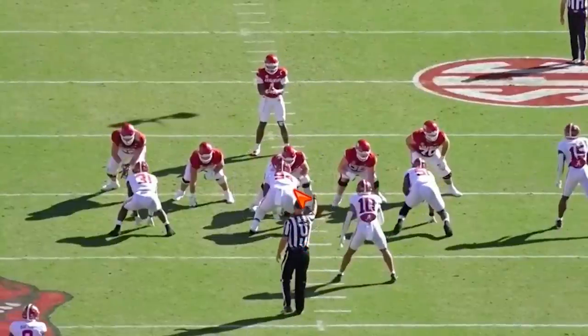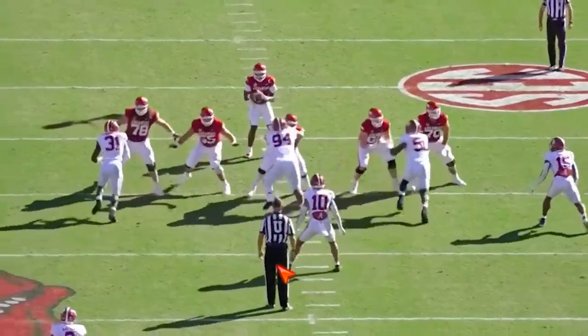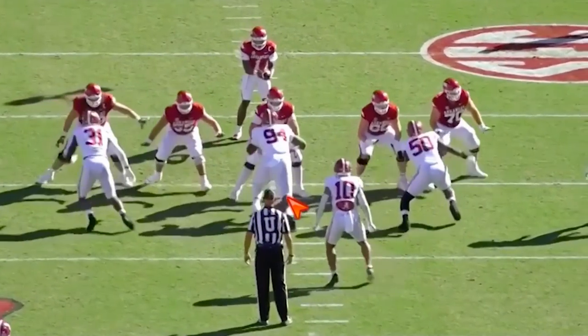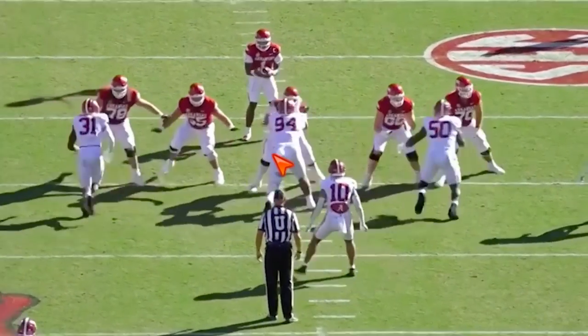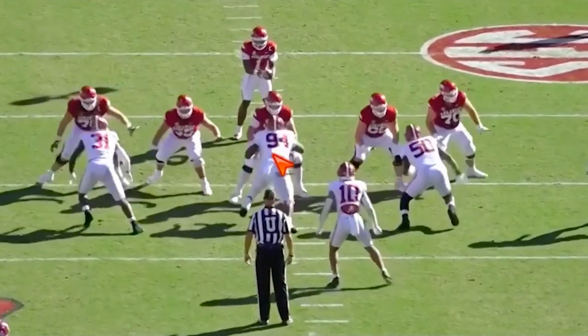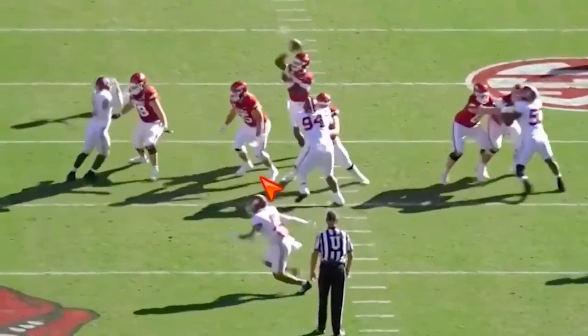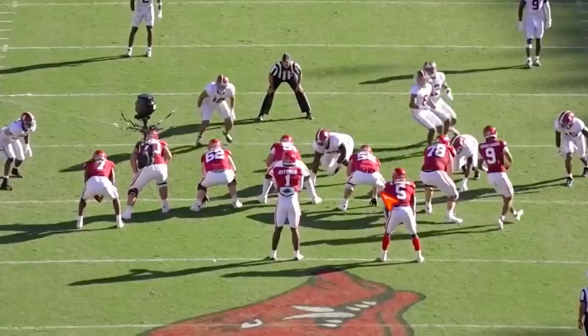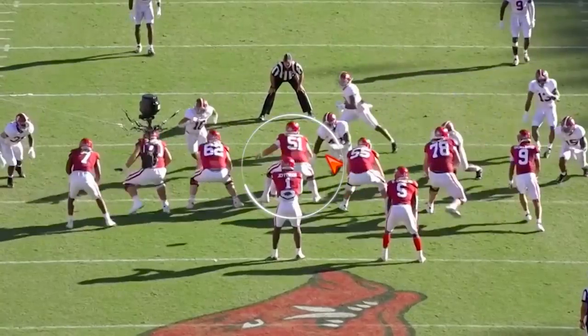Now let's go through the pass pro — there needs to be some improvement. We'll start with a better rep here and it kind of shows what he's capable of. We've got that head-to-head relationship, punching — see how he stuns the pass rusher? Good stuff. That's the type of stuff he is capable of.